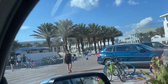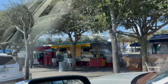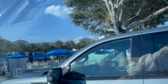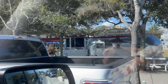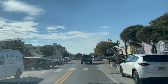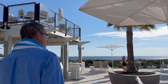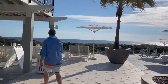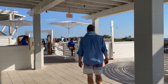Cute little place — they have all the food truck things here.